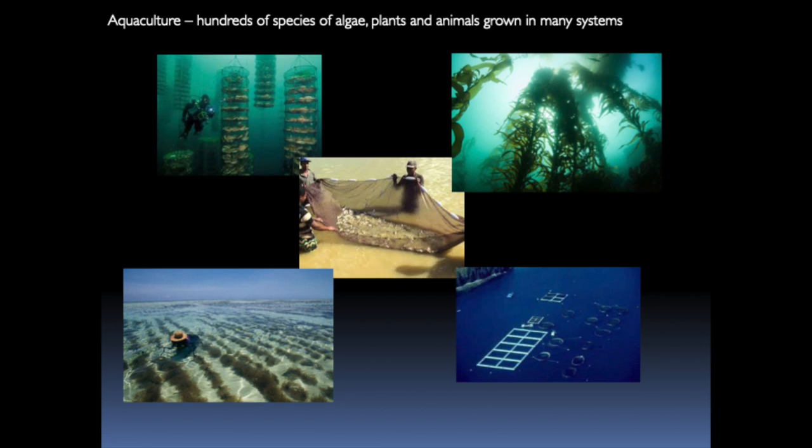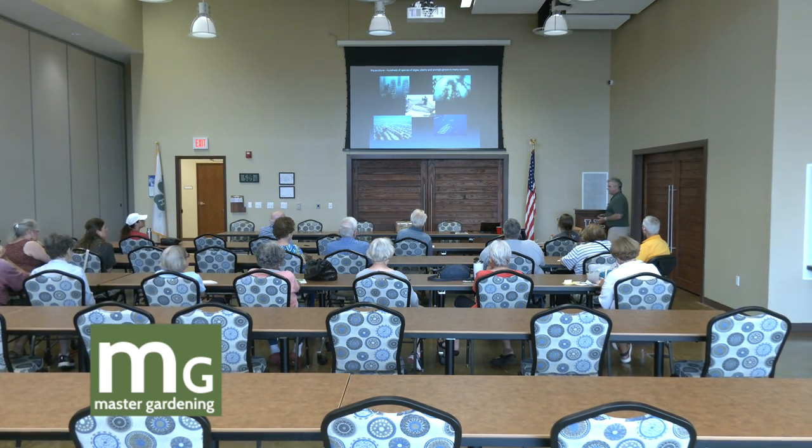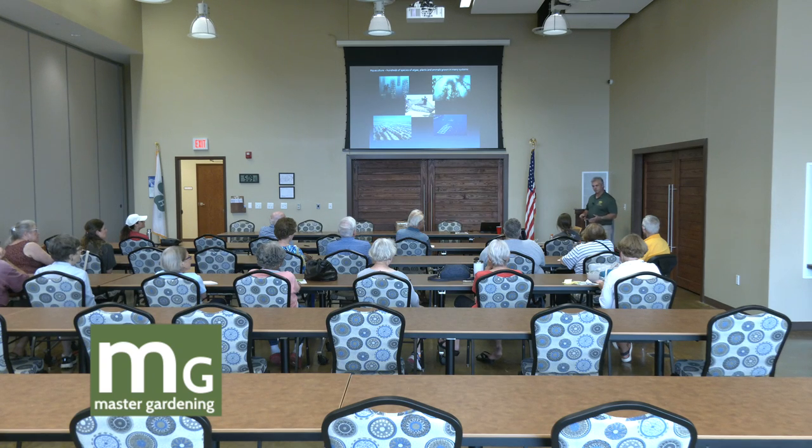Shellfish, especially in this country, is a really growing industry. You see the lantern nets in the upper left and net pens on the bottom right — just all kinds of different systems throughout the world. I was working with a colleague from Micronesia a couple of weeks ago; they raise giant clams over there for mitigation purposes, about half the size of this table, and they're endangered — people are stealing them for their shells.